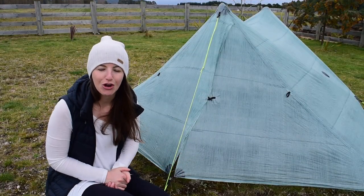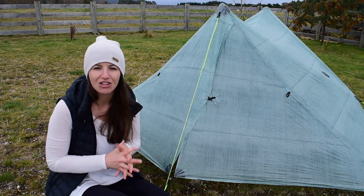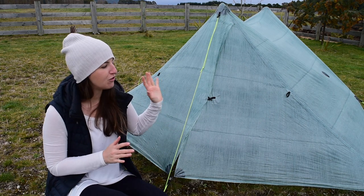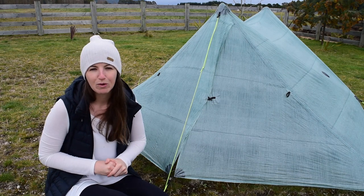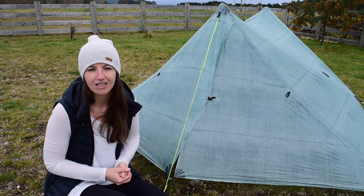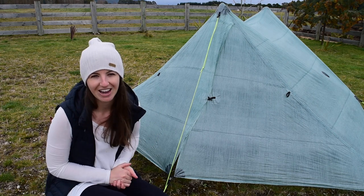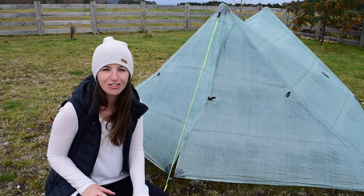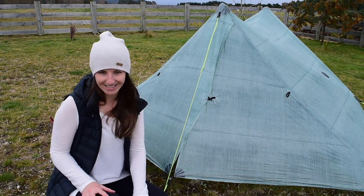I hope you've found this video really helpful and it's given you some tips and tricks for pitching your duplex tent in windy or wet conditions. If you're a more experienced hiker with more kilometers on your duplex — especially in windy and wet conditions — and you have comments to add, please leave them in the comment section below and help another hiker out. Next week I'm going to be covering everything you need to know about navigation on Te Araroa, so make sure you stick around for that. Otherwise please take care and stay safe out there.